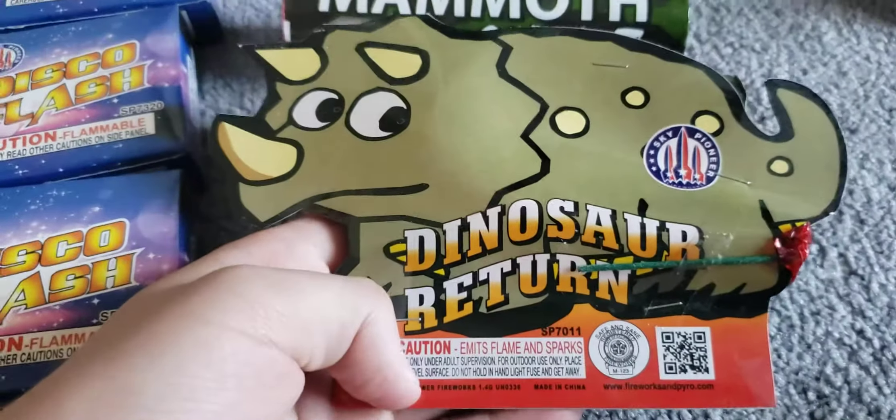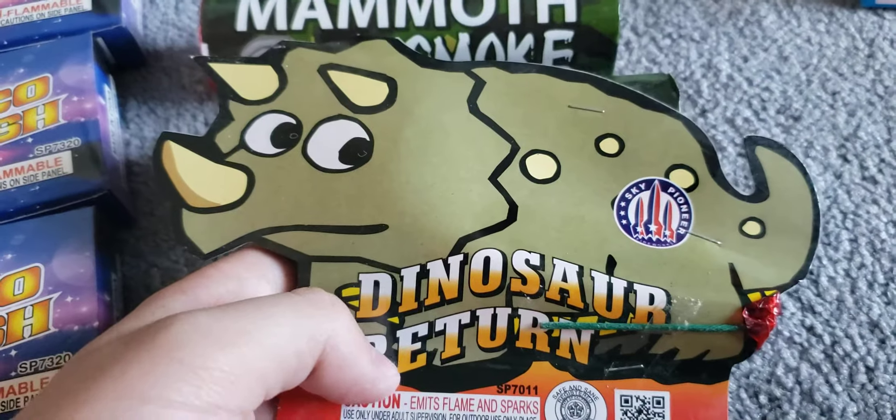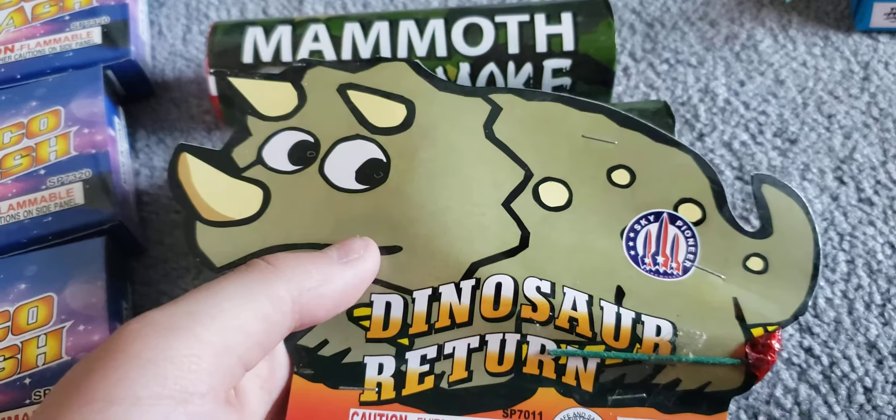Next up we got something called dinosaur return by Sky Pioneer Fireworks. I'm pretty sure this is an off-brand poopy puppy by World Class.